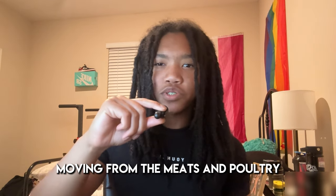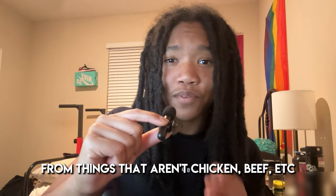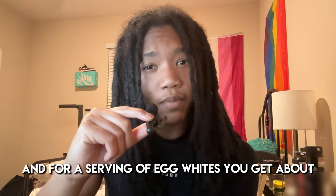Moving from the meats and poultry, we have eggs and egg whites. I feel like some people genuinely don't know that you can get a good amount of protein from things that aren't chicken, beef, etc. — like eggs and egg whites. I put these together because they're pretty much one and the same; one just doesn't have yolk. For one whole egg, you get about 7 grams of protein for 70 calories. For a serving of egg whites, you get about 5 grams of protein for 25 calories. So egg whites are much more protein dense. I think this is a great source for both bulking and cutting, though if you're cutting you'll want to opt for egg whites. Season your eggs — garlic powder, onion powder, oregano, parsley, salt, pepper, and you're all good.